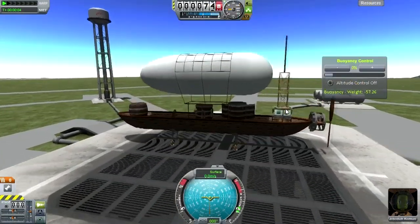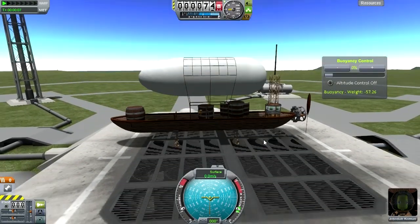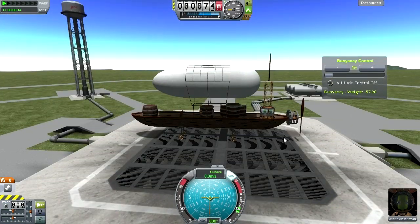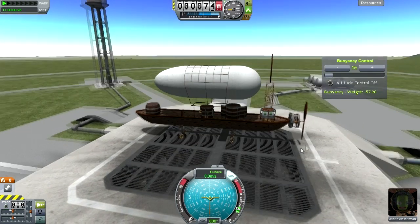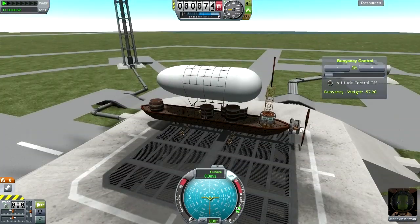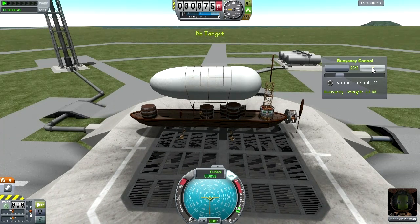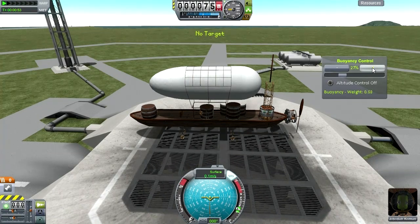I've never flown one of these — by these I mean an airship — in KSP before. There had always been the Hooligan Labs mod which would allow you to do airships, but I had never used it before. So this is my first time with an airship, and appropriately, Jeb is there. No other mods except for the ones listed in the mod description. Let's add some buoyancy — this is the Hooligan Labs interface that controls the airship. We're increasing buoyancy in our envelope and off we go.